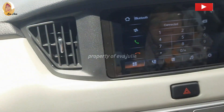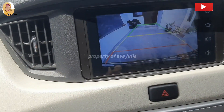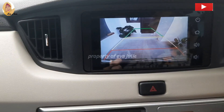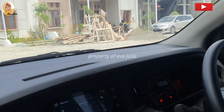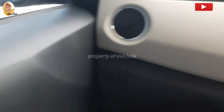Kita mau bahas untuk head unit. Sudah touch screen, sudah support USB, Bluetooth, musik, radio, tuner. Bisa mengangkat sambungan telepon juga. Sudah dilengkapi tampilan kamera mundur juga. Untuk bagian atas, ada head grip dan sun visor, dilengkapi vanity mirror, dan ada juga lampu kabin.